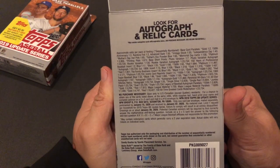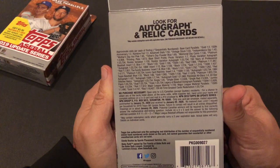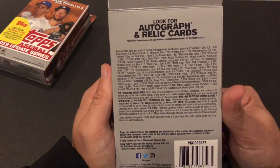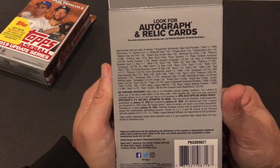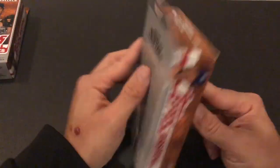Gold parallels are 1-in-2 for base card parallels. 150th Anniversary, 1-in-2. Vintage Stock, 1-in-33. The all-time greatest cards redemption is 1-in-23,734 — still better odds than winning your state lottery.